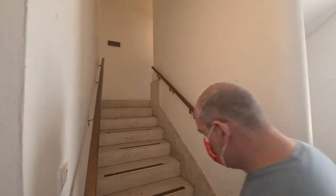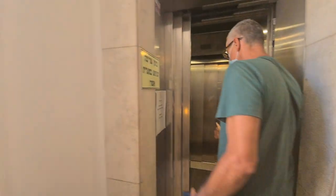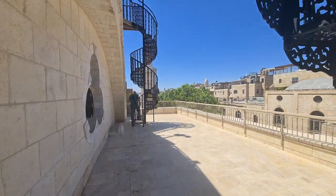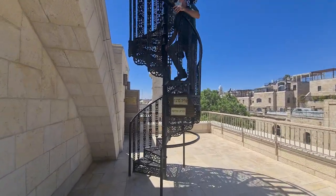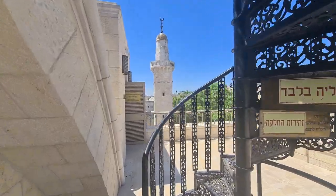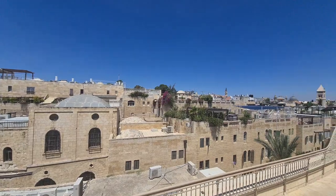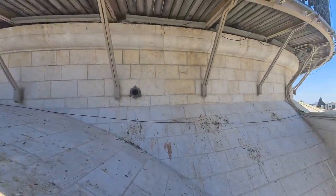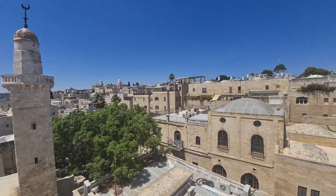We have to climb up. We can use the elevator. We are now on the roof, but we have to climb up to the best viewpoint. From there we can see the view and the synagogue from above. Look how beautiful the view is — I will talk about it when we reach the top. It's really an amazing view of the old city.